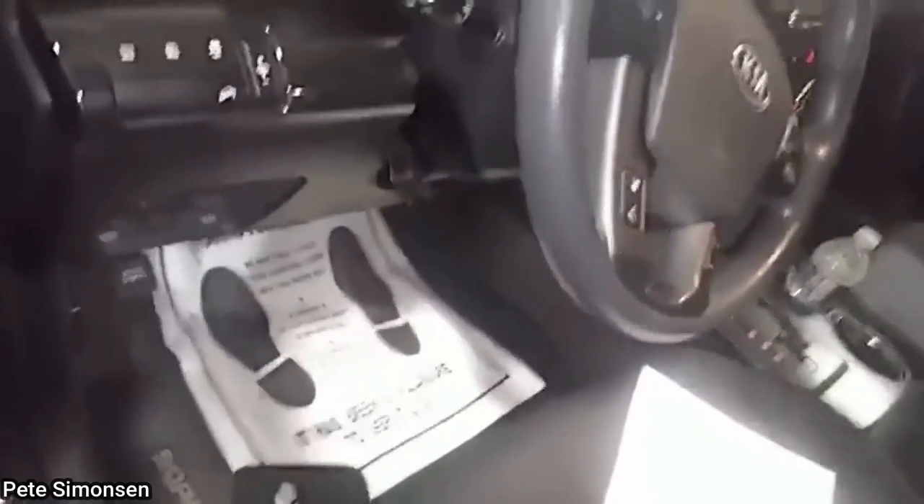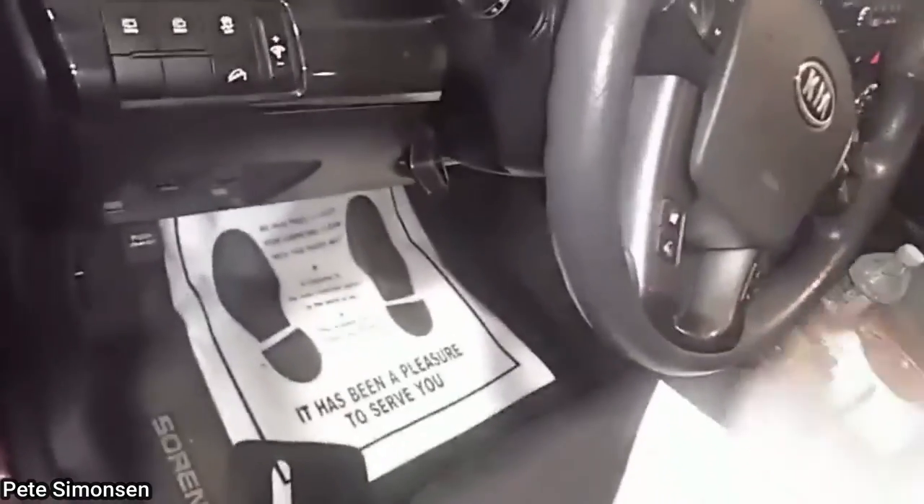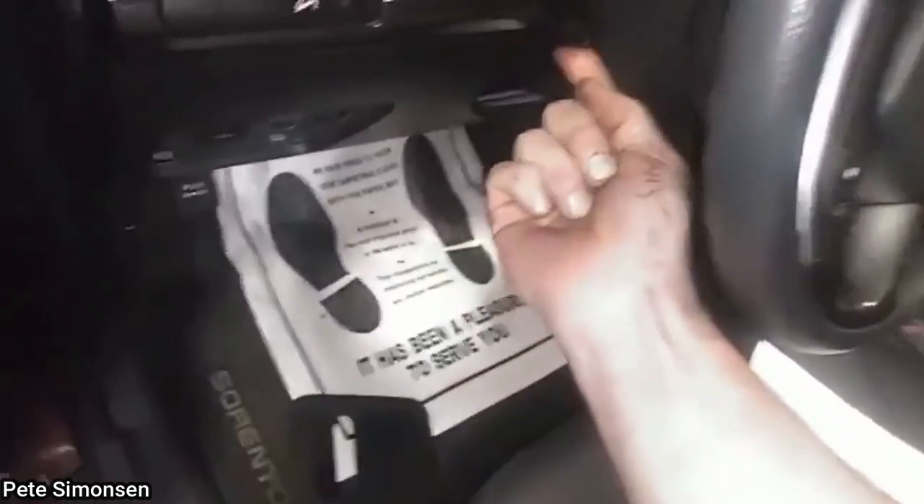Customer states steering wheel loose. Another customer states they have an exhaust manifold leaking — the customer never mentioned that they tried fixing it themselves with a welder.